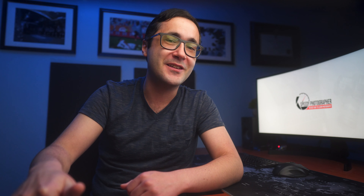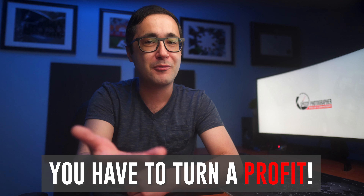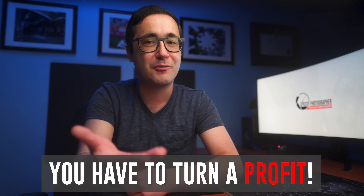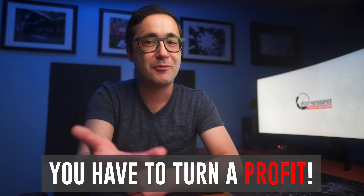A lot of new photographers push back on this, thinking they don't want to pay income tax on a small amount of money, or they'll set it up once they start making money. But how do you know when you're going to start making money? A lot of photographers give up quickly not because they can't land clients, but because they started as a side hustle with no pressure to succeed. If you treat your photography like a business from the very beginning, the government will eventually expect you to turn a profit — or you'll be audited for writing off that $10,000 camera without any income.